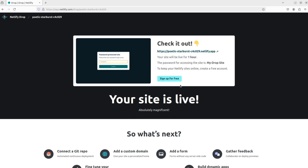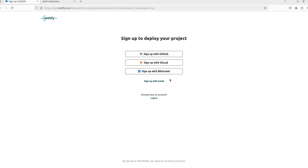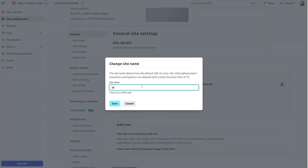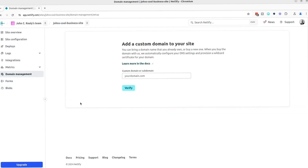You actually get a link to your website right then and there that you can follow, though it will be password protected. Instead what we want to do is go and sign up for a free account with Netlify where you can manage the website. You actually get a free .netlify.app domain for the site and you can choose the URL. Then you'd go to hook up your own domain — you can either grab a domain from Netlify and the setup will be really easy, or if you already own your domain you can just bring it and hook it up; it's all free.